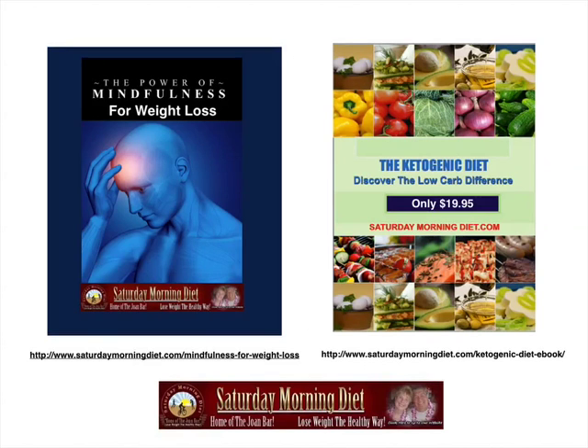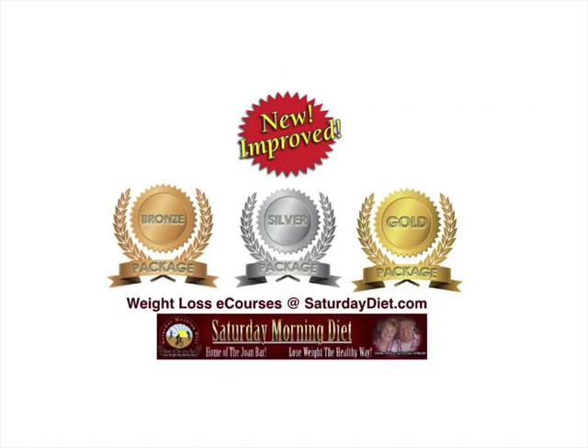We're offering two wonderful e-course packages: the Power of Mindfulness for Weight Loss and the Ketogenic Diet. We've been very happy with the response and the purchases, and we want to share with you the opportunity that's still available. Go to SaturdayMorningDiet.com for the Mindfulness for Weight Loss or the Ketogenic Diet e-book — the links will be in the description box. We're still offering our weight loss e-course packages at SaturdayMorningDiet.com in Bronze, Silver, and Gold packages at three different price points to meet anybody's budget.